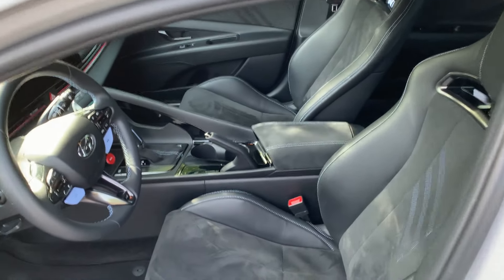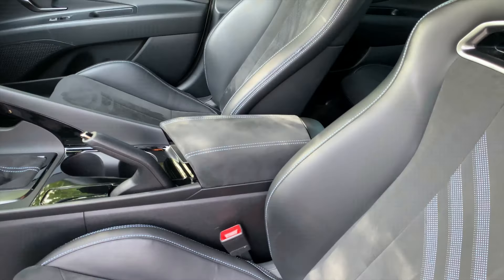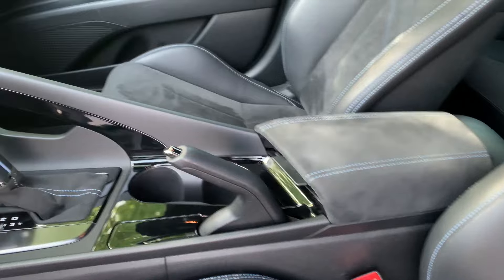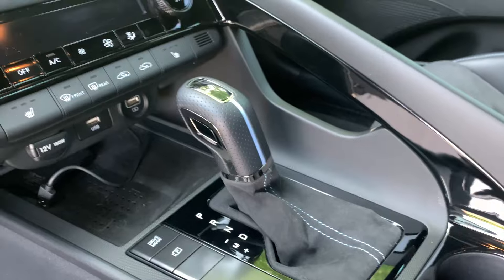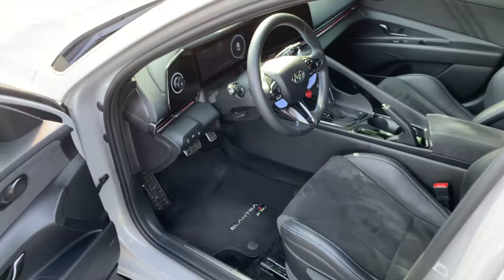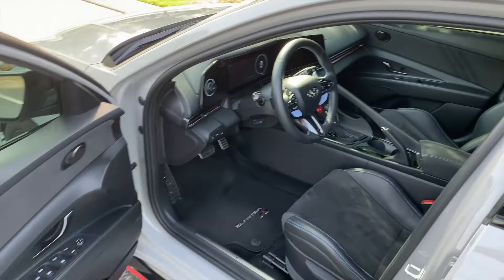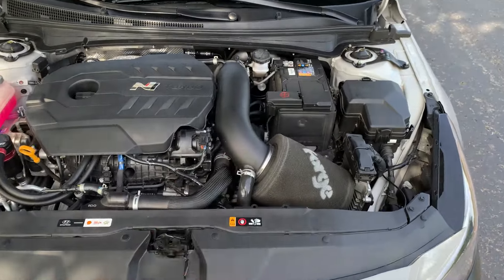Interior-wise it's pretty much all stock. I added an alcantara Korean-market armrest — the stock one is cheap-looking rubber, not comfortable — and an alcantara shift boot, which I think looks fantastic, while keeping the stock leather shift knob. I also have a wireless dongle for Apple CarPlay and a Quad Lock phone mount. That's it — I didn't want to do much inside because I love the way it already looks.